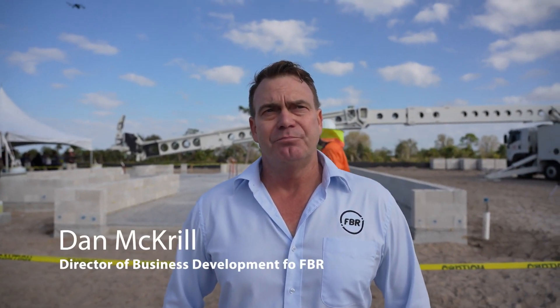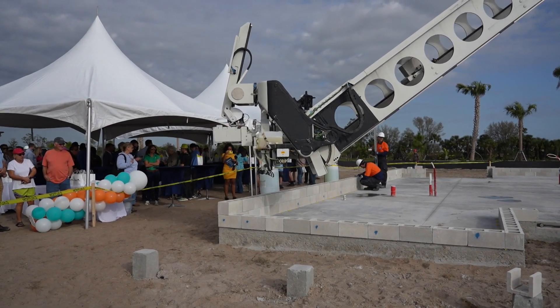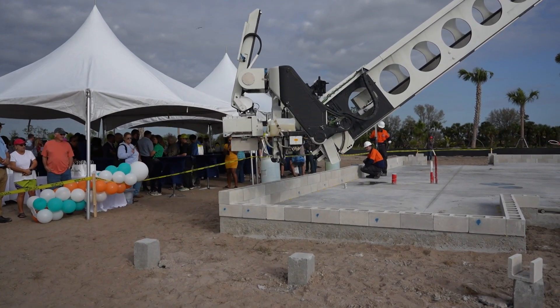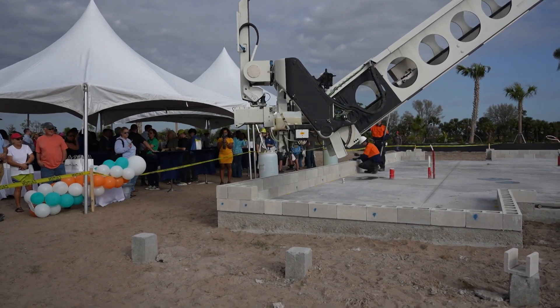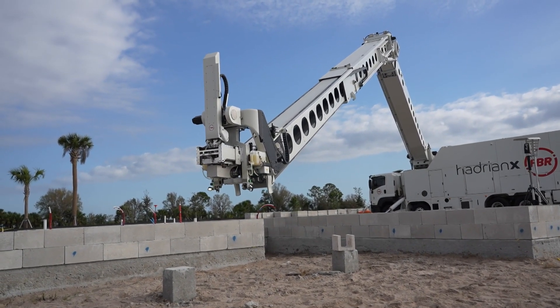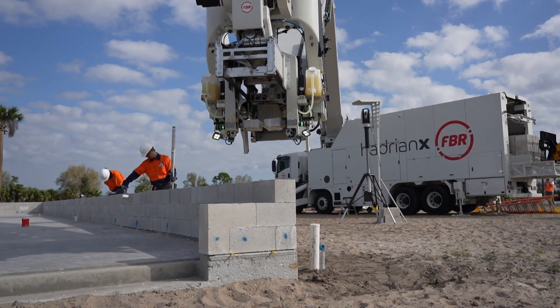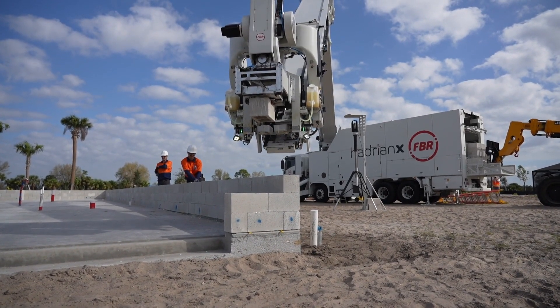We're an Australian-based company and we have brought the world's first robotic bricklaying and blocklaying mason here to Fort Myers in Babcock Ranch. It's predominantly a 3D printer. A lot of 3D printers are using a wet concrete or wet mortar type mix, whereas we've decided to make our 3D printer print out CMU standard blocks. They've stood the test of time — we've built millions of houses with these blocks. Everyone knows that a CMU block house is a strong house, so we've focused our machine to build houses with CMU blocks.